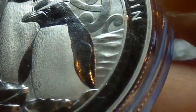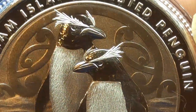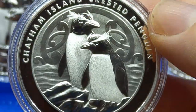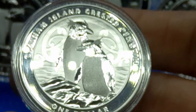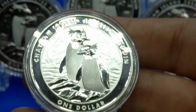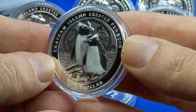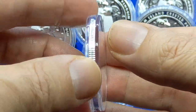You'll have to excuse the little mini scratches — those are on the capsule, not on the coin. Maybe I should have taken the capsule off anyway. As I said at the beginning of the video, I was going to pass these by because I'm not really a penguin guy, but they did look interesting in the photos, so I said let me give it a shot and went ahead and ordered. I'm not disappointed — I do like it.